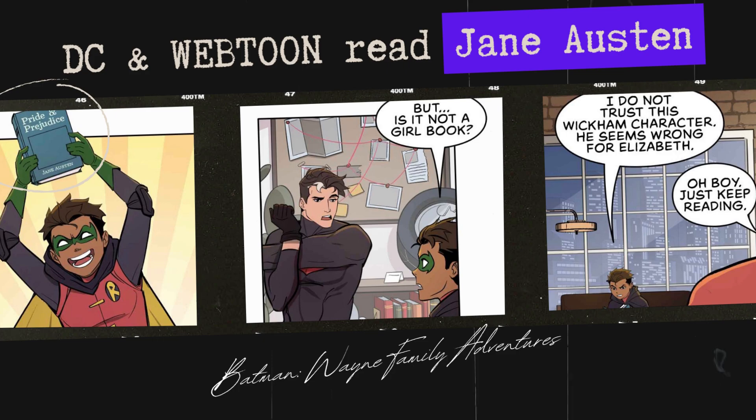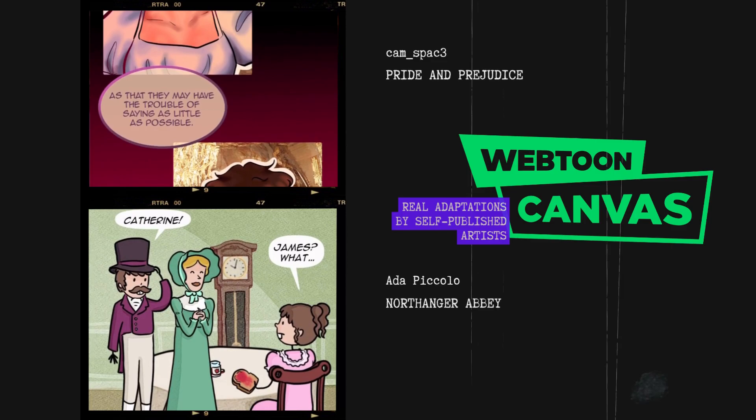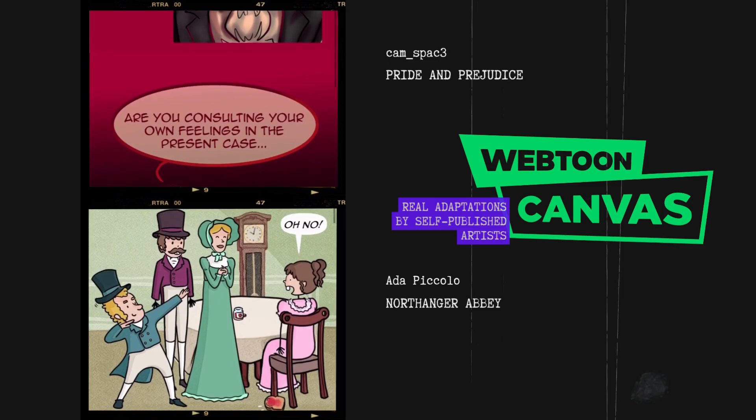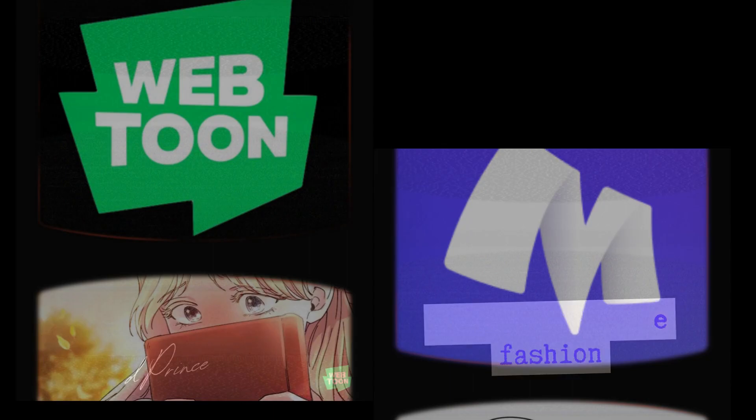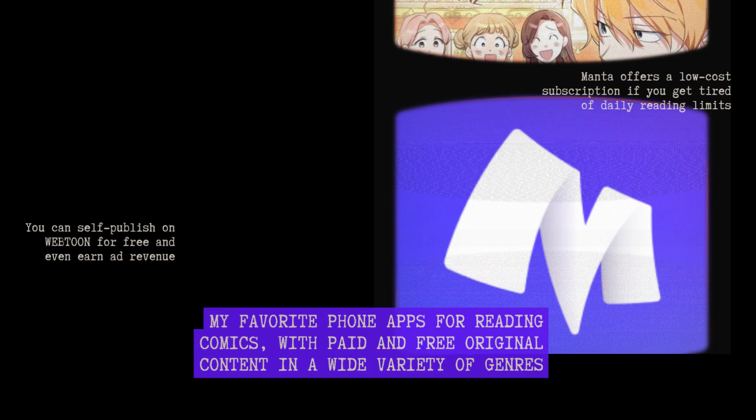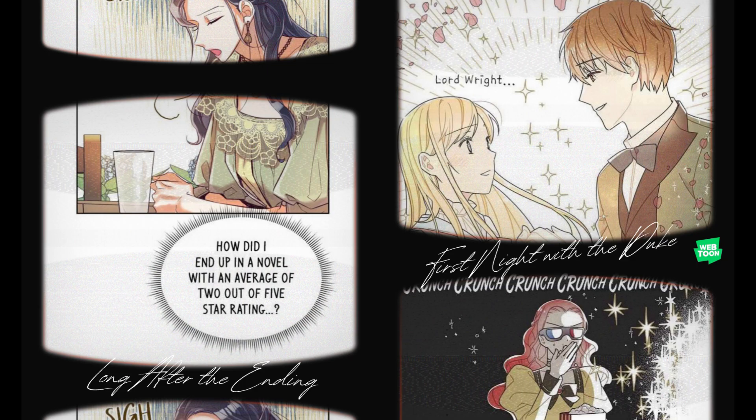In case you're worried that DC was lost in Austen, their Webtoon Batman Wayne Family Adventures has a wonderful scene between a Robin and a former Robin learning about Pride and Prejudice. I'm impressed with Webtoon canvas artists Cam Space and Ada Piccolo. They're not the only Austen artists, but these are artists making the story come to life because they love it and not because they're getting paid. Many webcomics seem Regency-inspired. Perhaps my favorite detail about historic comics, especially on a platform like Webtoon or Manta, are the impressive amounts of high nobility as love interest — every kingdom has at least one or two eligible dukes.